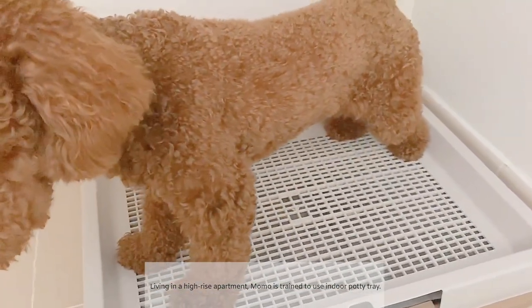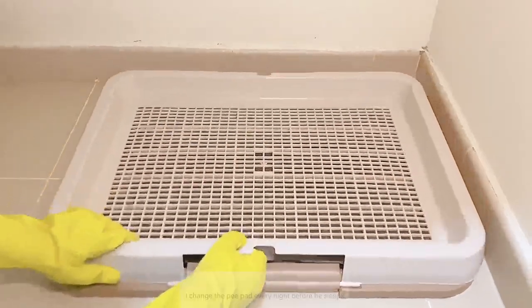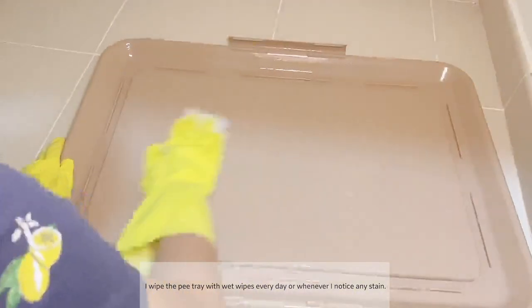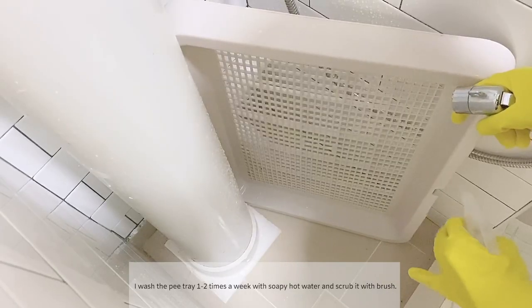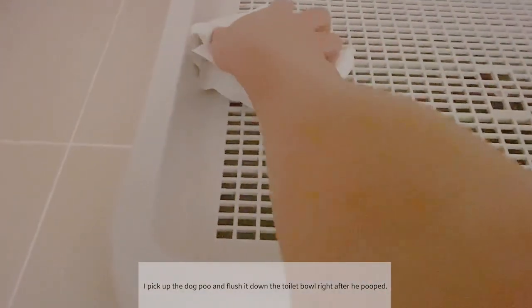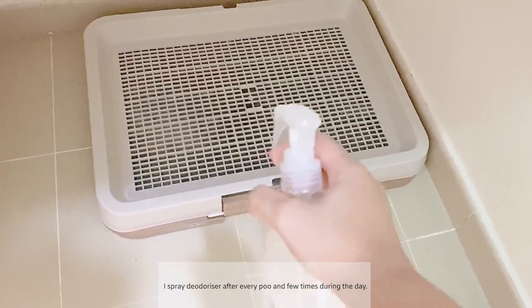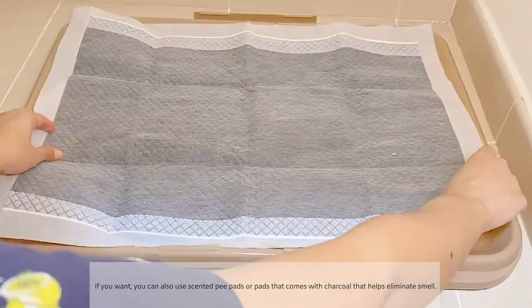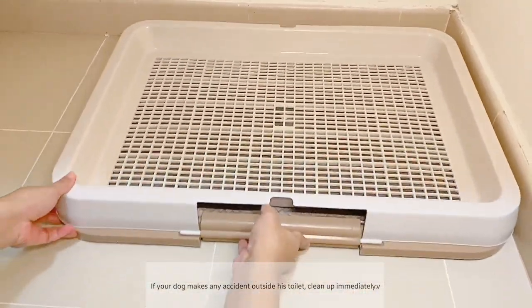Momo is trained to use an indoor potty tray. There are a few things I do to make sure his toilet doesn't release unpleasant smells inside my apartment. I change the pee pad every night before he sleeps. I wipe the pee tray with wet wipes every day or whenever I notice any stain. I wash the pee tray one or two times a week with soapy hot water and scrub it with a brush. I pick up the dog poo and flush it down the toilet right after he goes. I spray deodorizer after every poo and a few times during the day. You can also use scented pee pads or pads with charcoal to help eliminate the smell. If your dog has any accidents outside his toilet, clean up immediately.